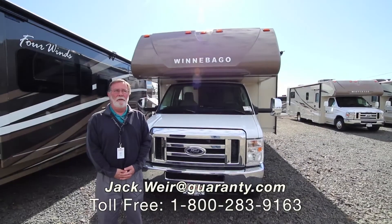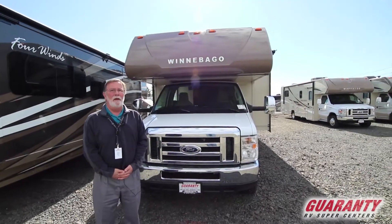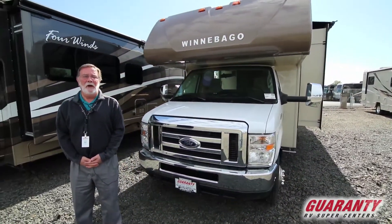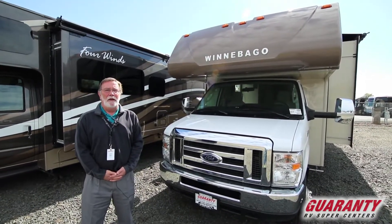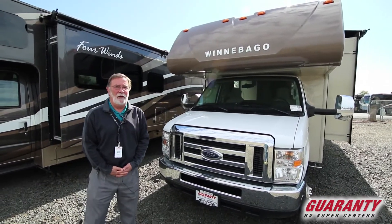Hi, my name is Jack Weir. I'm with Guaranty RV in Junction City, Oregon. Beautiful day today to show you the 2018 Winnebago 31G. This is the bunk bed model, so it's got a lot of conveniences for the family that wants to get out and move around and have a lot of fun. So let's start on the outside here.